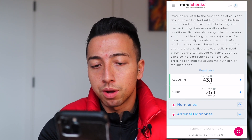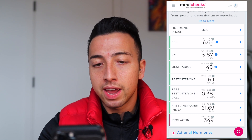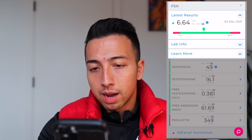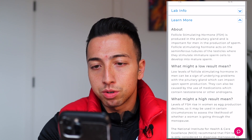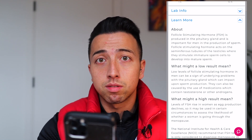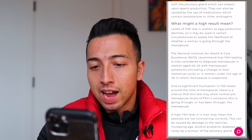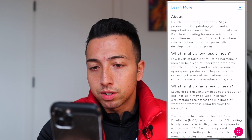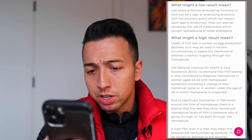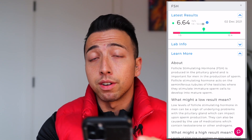Let's move on to hormones. My hormones are mainly all green aside from the prolactin. So the FSH — follicle stimulating hormone — is produced in the pituitary gland and is important for men in the production of sperm. Mine is bang on in the middle, which is good. Low levels may indicate underlying problems with the pituitary gland, and high levels in men may mean the testicles are not functioning correctly. So the fact that I'm in the middle is very healthy.